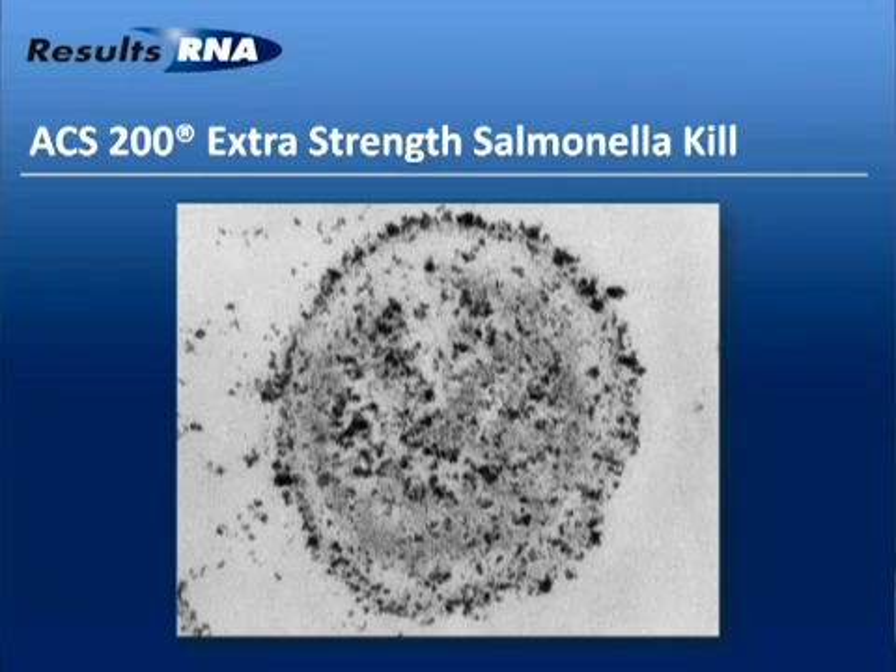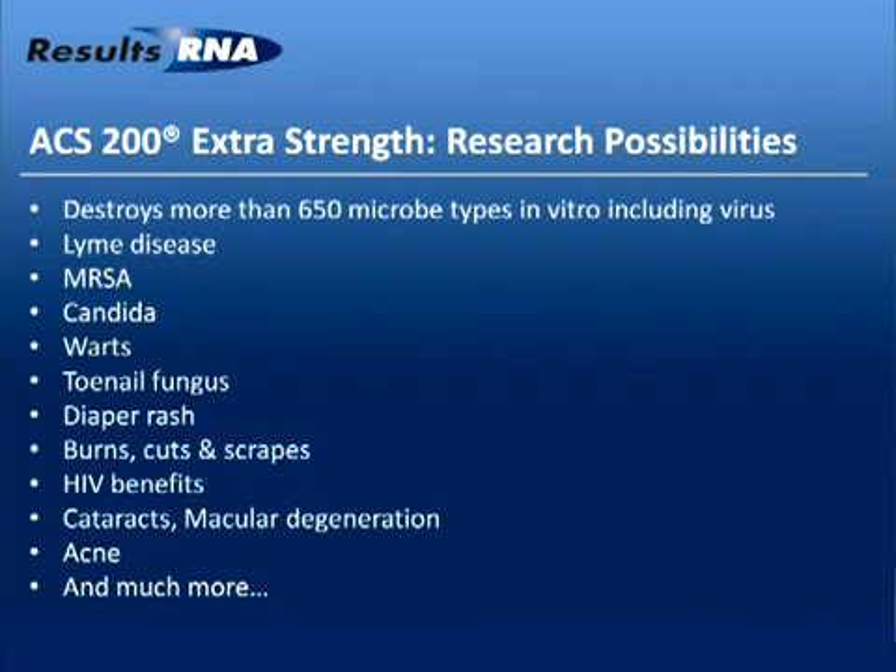Research has been done on more than 650 microbe types in vitro, including viruses — they've all been destroyed rapidly. Lyme disease studies have been done successfully, MRSA as Dr. Gordon mentioned earlier, candida, warts. Perhaps Dr. Gordon would allow me to tell just one little anecdotal story.